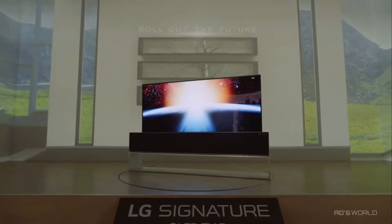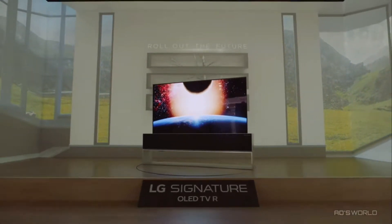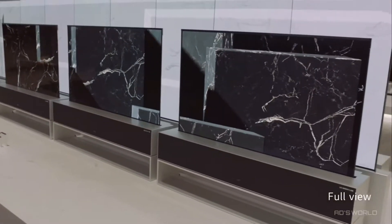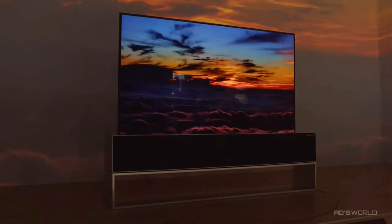LG Signature OLED TVR can transform itself to offer different viewing options. In full view, you can enjoy the established OLED picture quality — the full extent of the contrast, depth, and the perfect color.